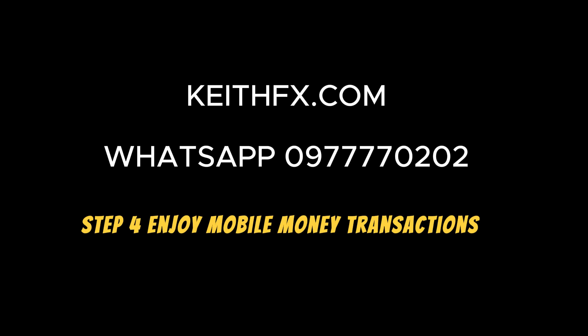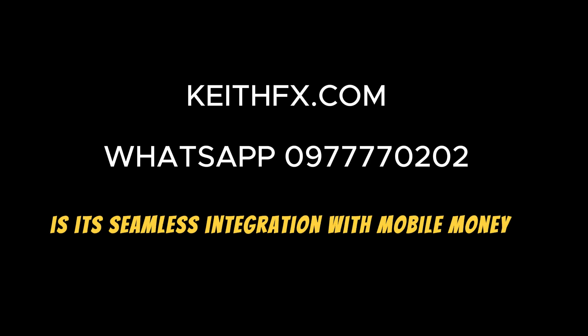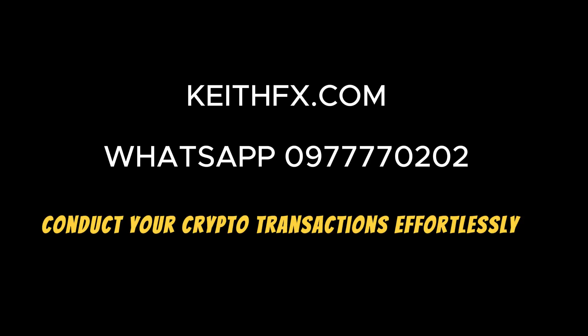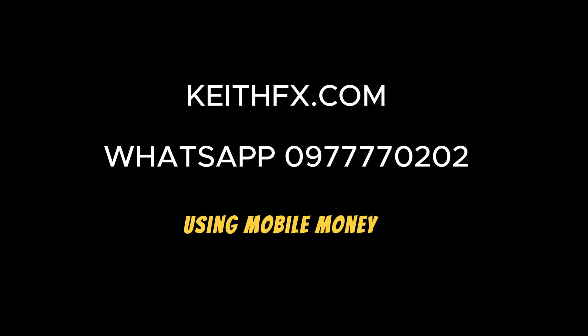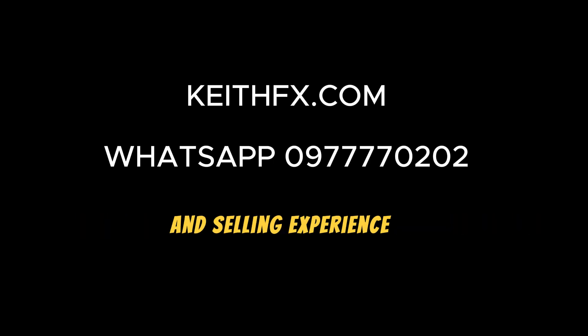Step 4: Enjoy Mobile Money Transactions. One of the standout features of KeithFX.com is its seamless integration with mobile money. Conduct your crypto transactions effortlessly using mobile money, adding an extra layer of convenience to your buying and selling experience.